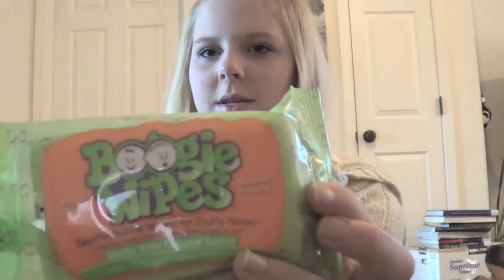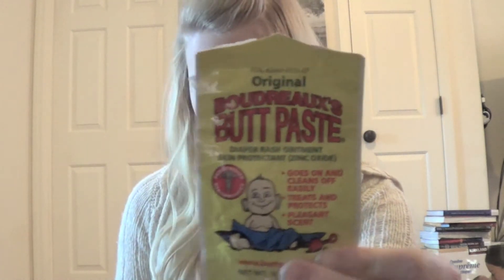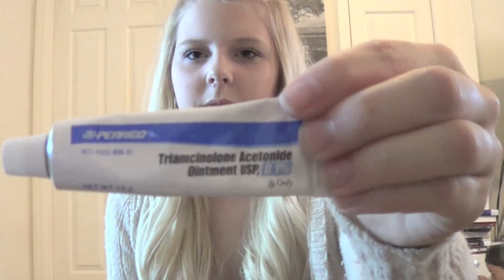I bring his boogie wipes, his butt paste for diaper rash, and his ointment cream for his eczema that we got from the doctor's office. I also have a little first aid kit — it just has some band-aids, some gauze, and fabric strips, just stuff just in case.